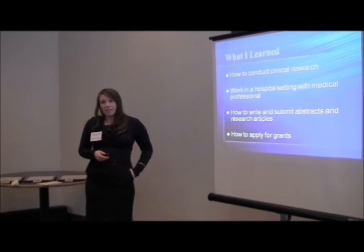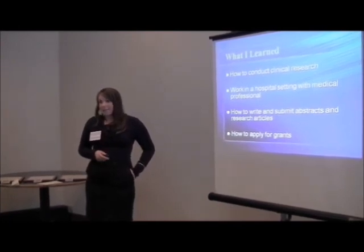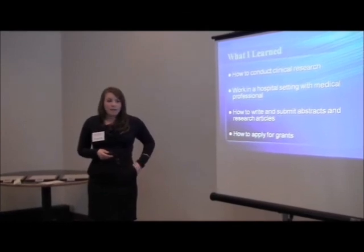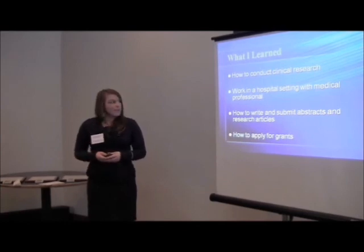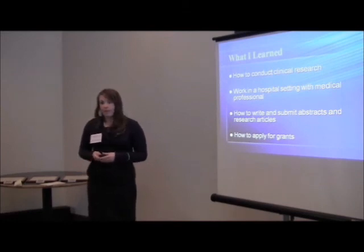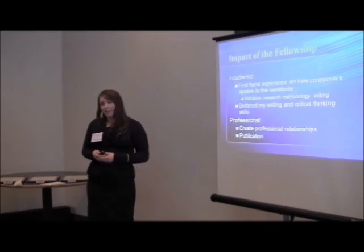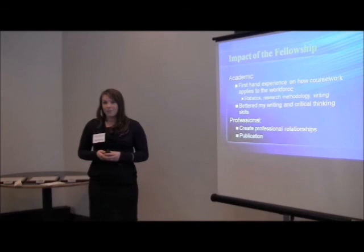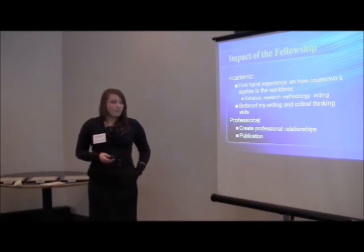I learned a lot about how to conduct clinical research. At Cornell I did a lot of lab-based research, but this fellowship really utilized my statistics skills from my statistics class, as well as how to apply current research to practices in medicine. I got to work in a hospital setting with medical professionals and learn how to write and submit abstracts and grant proposals. It also helped me better my writing skills, critical thinking skills, and learn how to create professional relationships and work on publications.